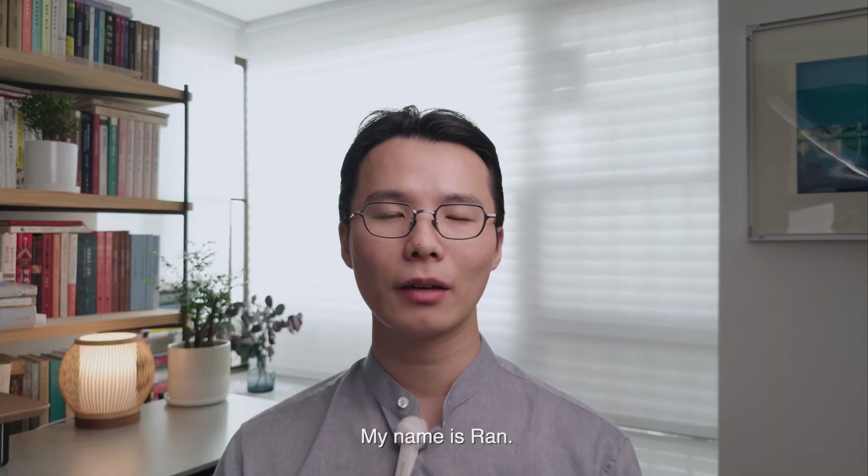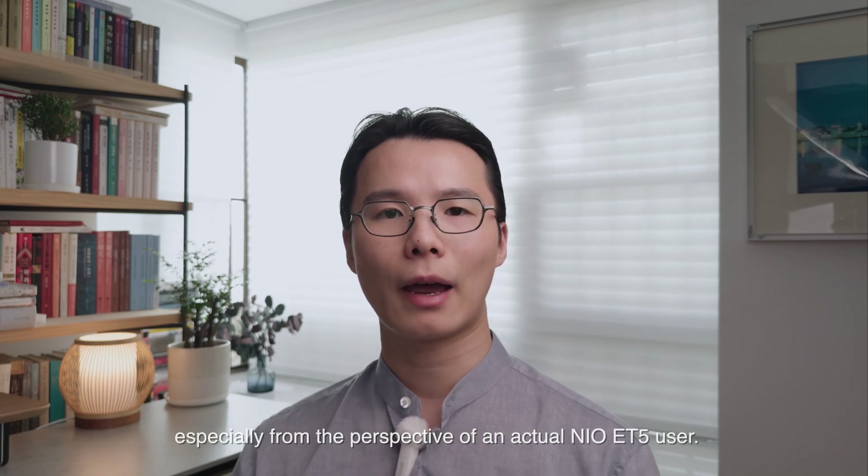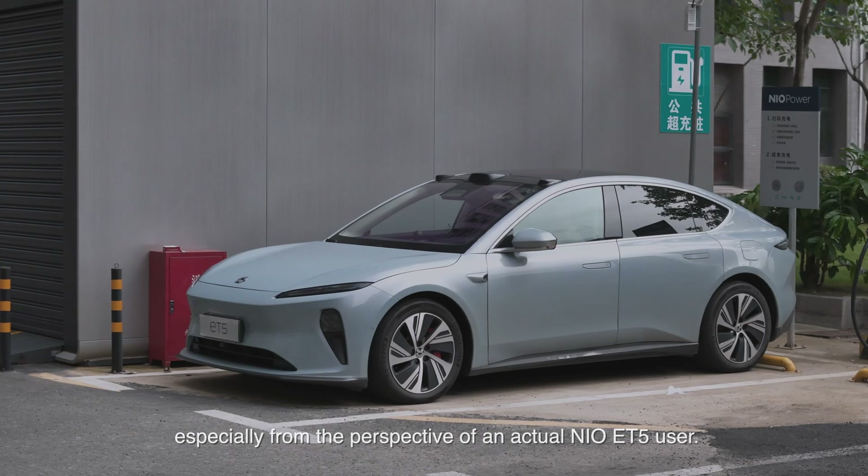Hi people, welcome back. My name is Ran. I share content about electric vehicles, especially from the perspective of an actual NIO ET5 user.